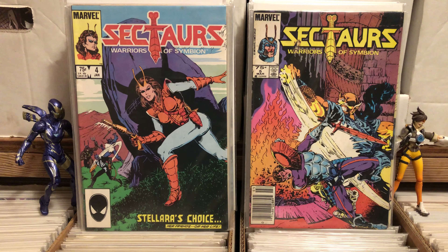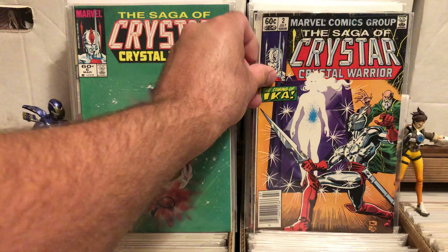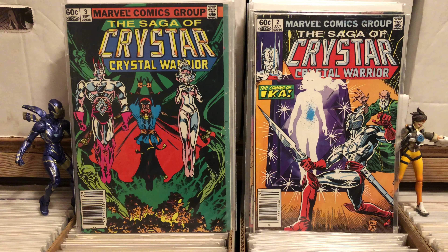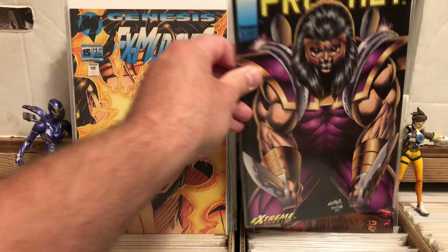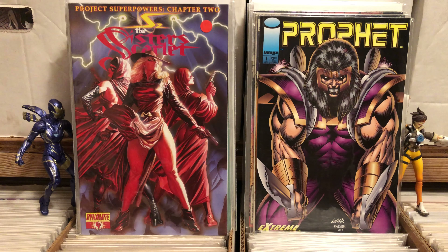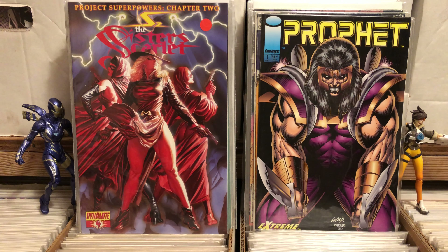Which is also why I picked up The Saga of Crystar, Crystal Warrior. I don't remember if it was a cartoon, but I certainly remember it was a series of action figures. I got Crystar numbers two and three — I thought those were worth the 50 cents. I found a Malibu version of Ex-Mutants number 15 for a dollar. Also picked up Profit number one for 50 cents — I think it's the Sister Scarlet issue. I just bought it because the cover art is great.